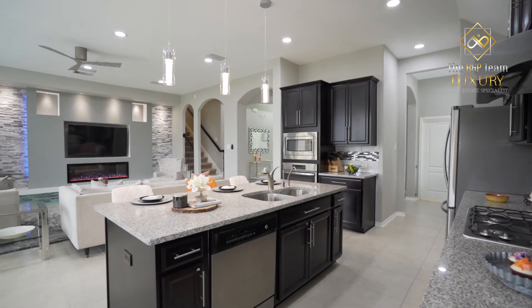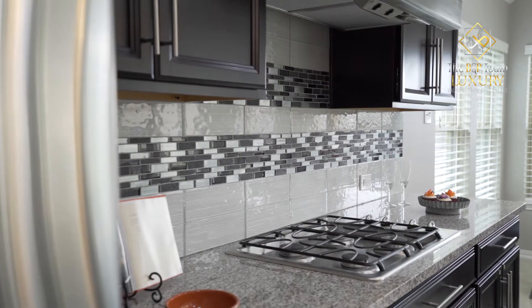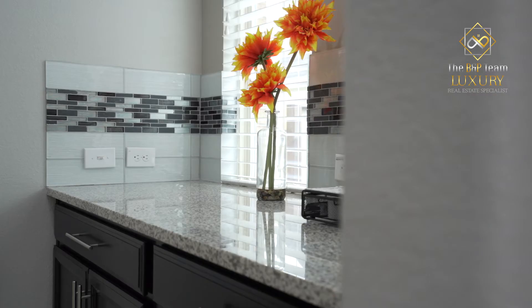The kitchen features a large granite island with extra seating, modern backsplash, and a butler's pantry perfect for entertaining.